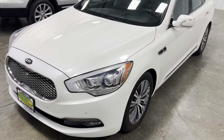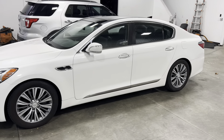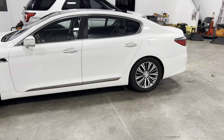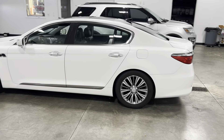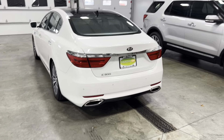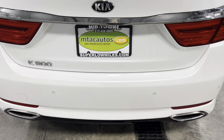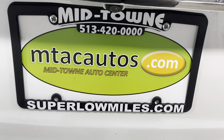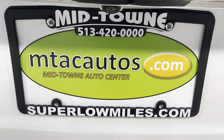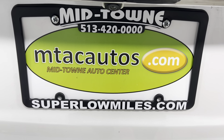If you have any questions about this vehicle, give us a call at 513-420-0000. Or you can go to our website at mtacautos.com — that is where you will see all the photos taken of this vehicle from every angle imaginable. You can also fill out an application and get pre-approved for this vehicle or any other vehicle listed on our website. Thank you so much for watching, have a blessed day.